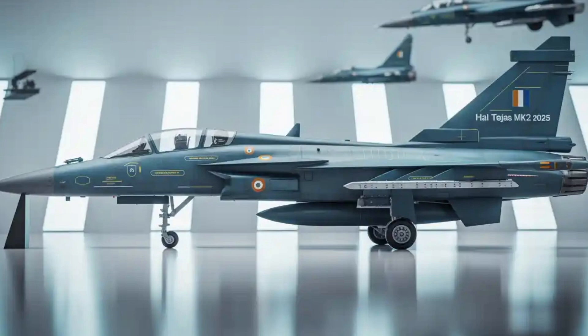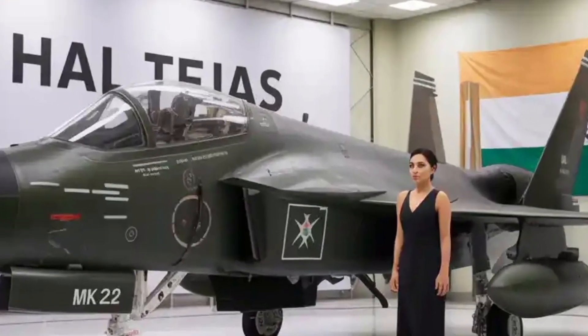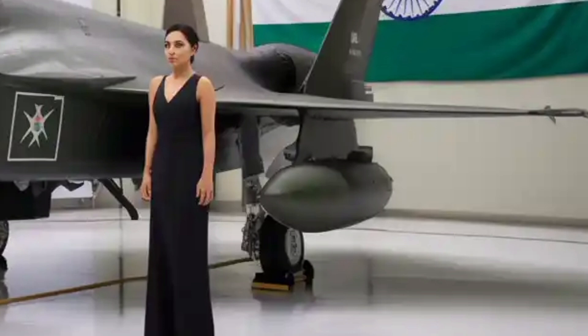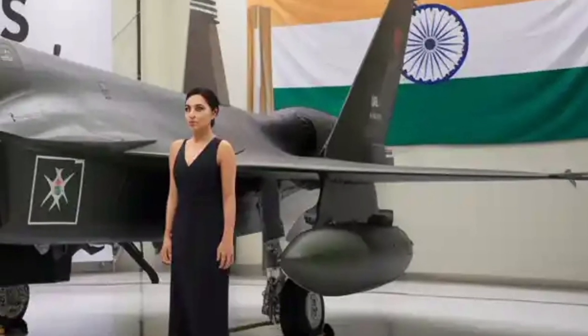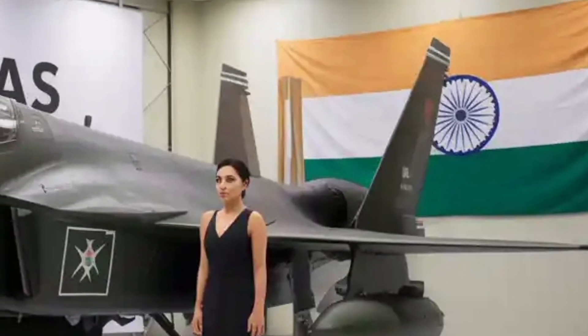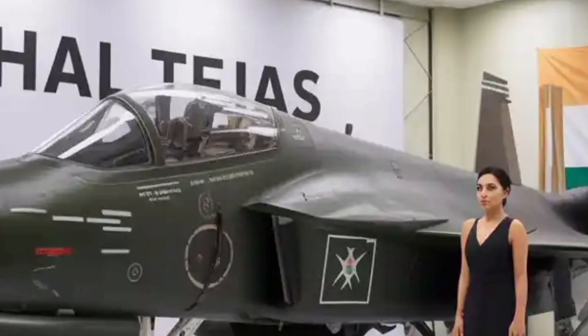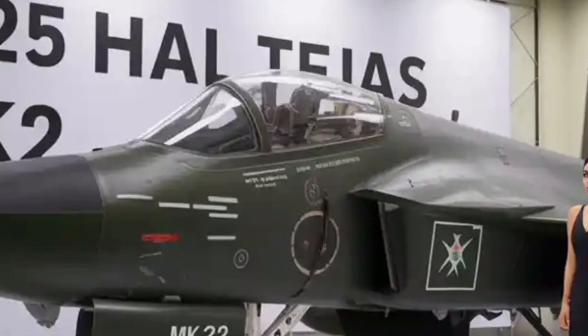With India planning to induct more than 100 units, the economies of scale will further reduce costs over time. When combined with the boost it gives to India's domestic aerospace ecosystem, the MK-2 represents not just a fighter aircraft but also a strategic tool for self-reliance and industrial growth.